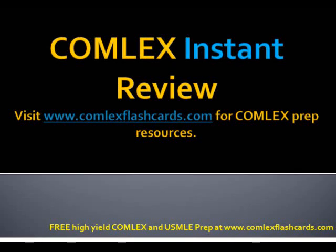Hello and welcome to the Comlex Instant Review. Please visit ComlexFlashCards.com for complete Comlex prep resources. Let's review a question in cardiothoracic surgery.